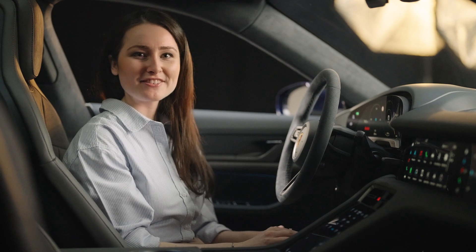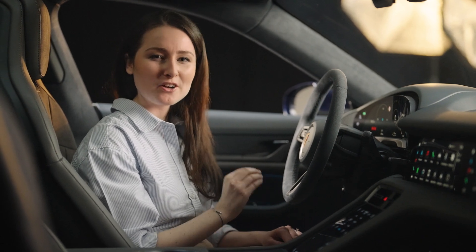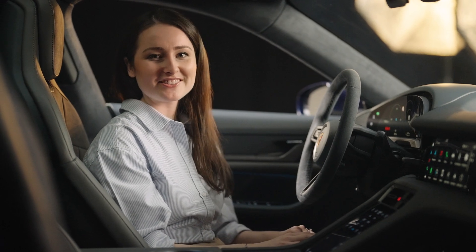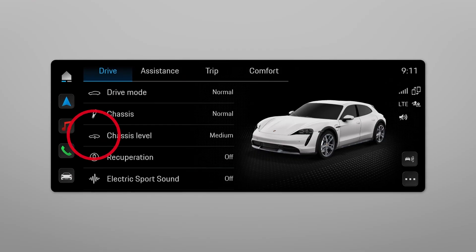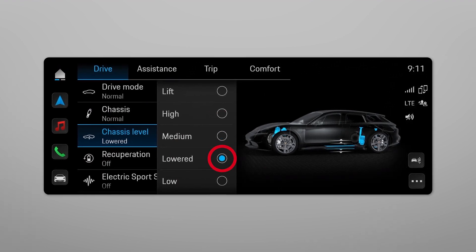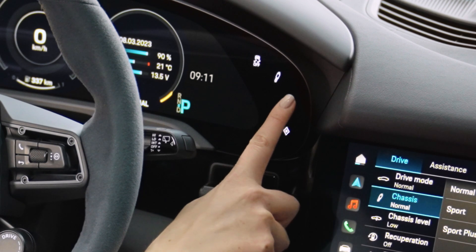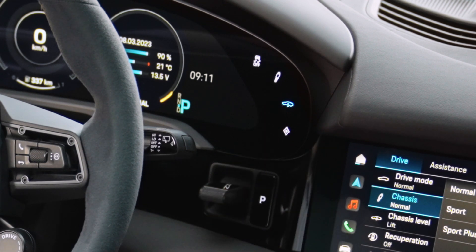The air suspension self-leveling feature automatically compensates for road irregularities and maintains a constant ride height. You can select your chassis level of choice in the drive section of the Porsche Communication Manager or by simply pressing the suspension button on the instrument cluster.